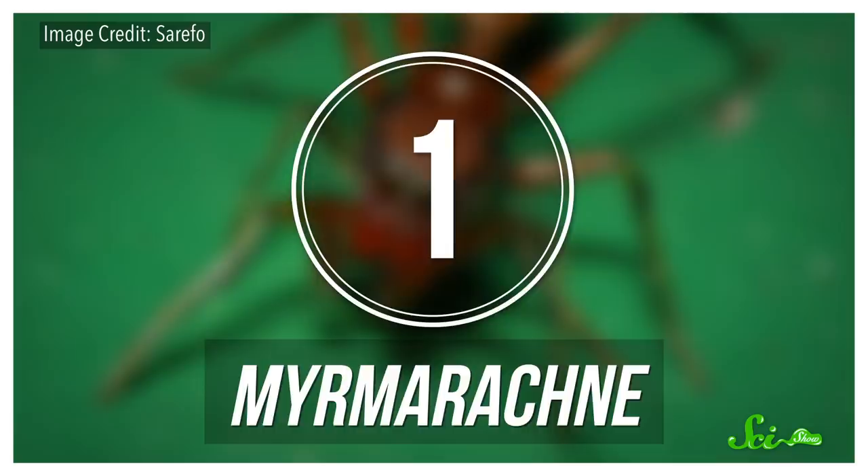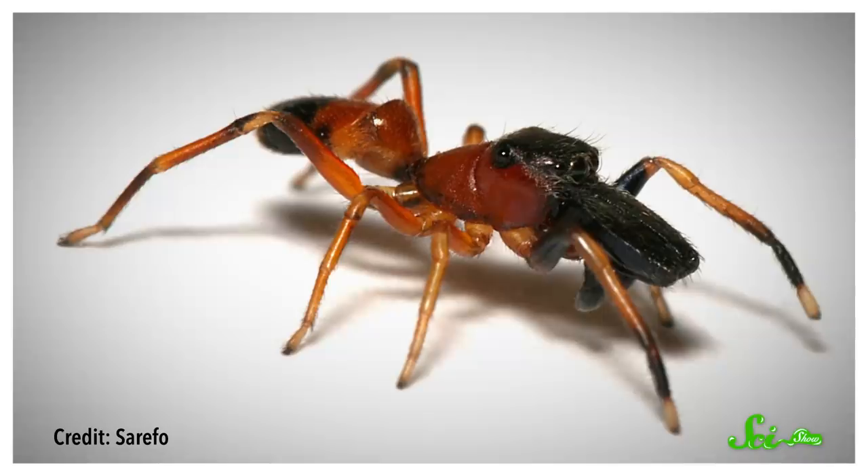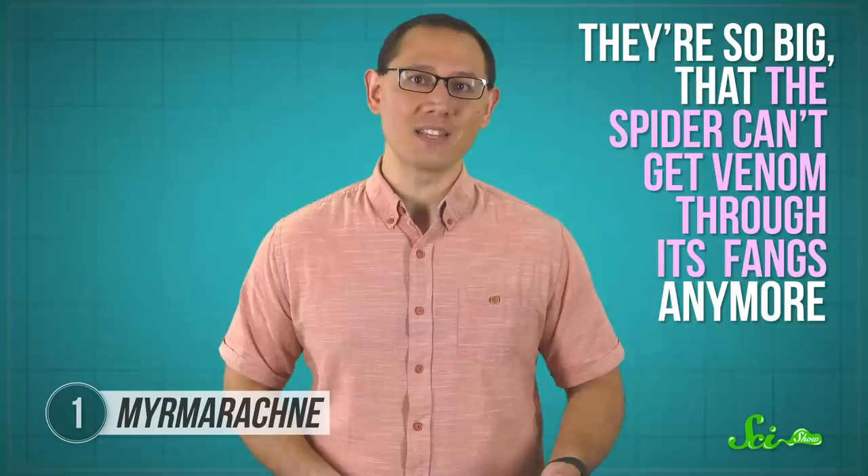To start off with, let's take a look at the jumping spider Murmorachne. Instead of the usual squat and stout form a jumping spider might take, these little guys have evolved some extreme body modification. They've turned super long and skinny, all the better to mimic an ant. The males of some species take it even further, evolving mouth parts large enough to resemble a worker carrying cargo. They're so big, in fact, that the spider can't get venom through its fangs anymore.